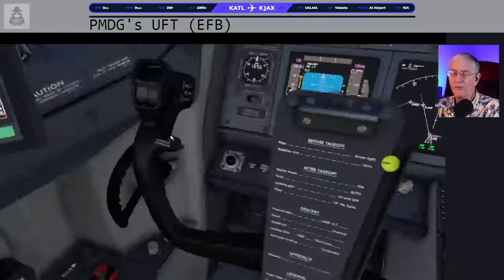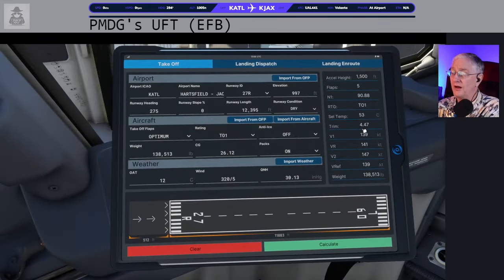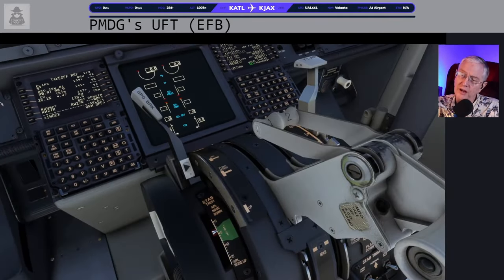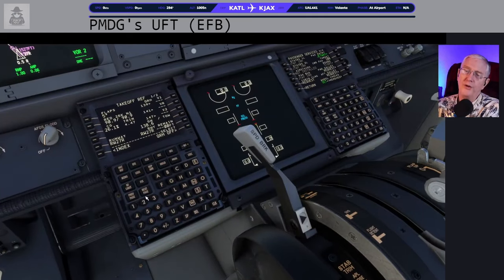Takeoff page — flaps are going to be 5 degrees. There are two ways to do center of gravity; I usually just let the airplane give it to me. Notice trim is 4.47. Let's go set that trim — there's 4, and about 4.4. Speeds for takeoff: V1 is 139, VR is 141, V2 is 147. They match what we got from the EFB performance tool — amazing. Just click those in. Takeoff is done here too.